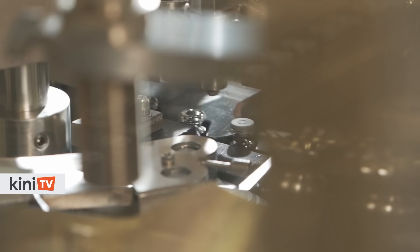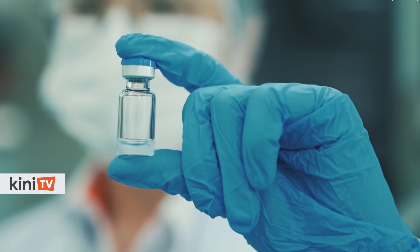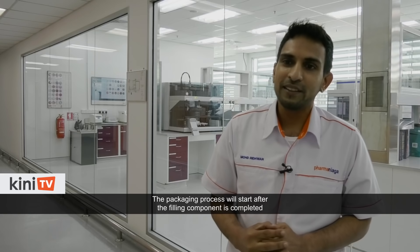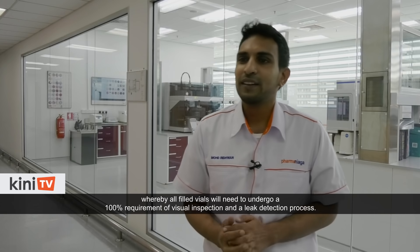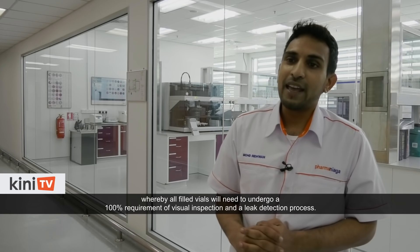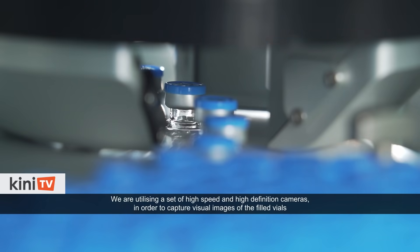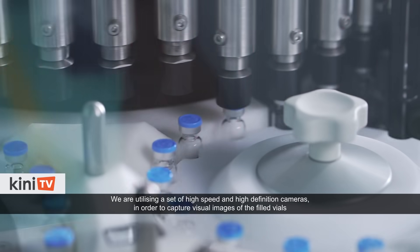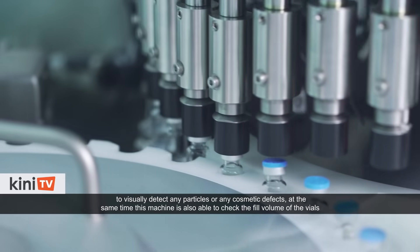The vaccine is then placed into a mixer and subsequently moved to the filling line where it is filled into glass vials. The packaging process starts after the filling component is completed, whereby all filled vials need to undergo a 100% requirement of visual inspection and a leak detection process. High-speed, high-definition cameras are used to capture visual images of the filled vials to detect any particles or cosmetic defects.